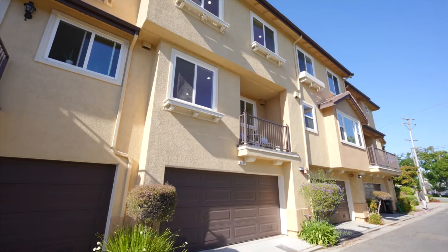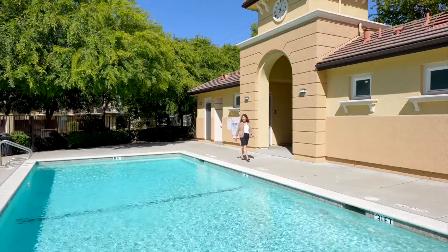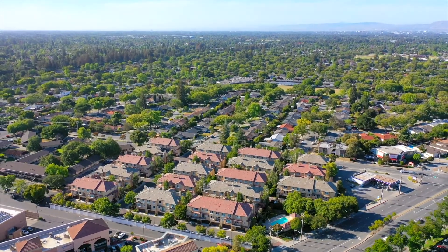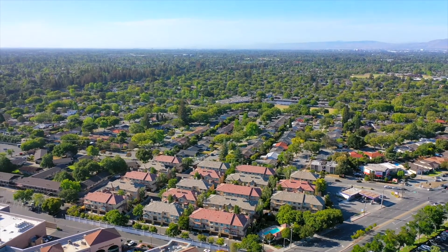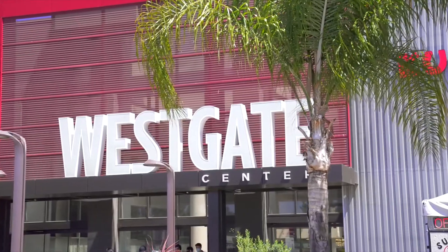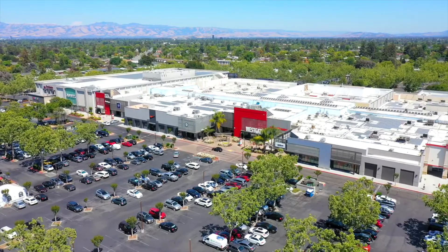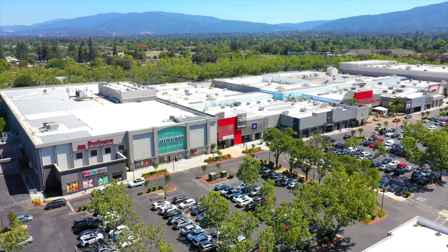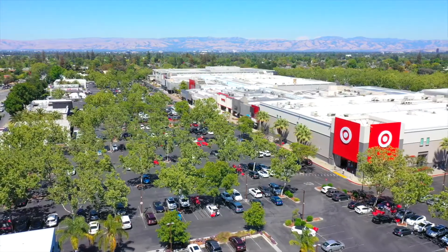This home is conveniently located near the community pool, and there is plenty of parking for guests. Right across from us is Westgate, with plenty of shops and restaurants. Right around the corner is Westgate West, with Trader Joe's and Sprouts.